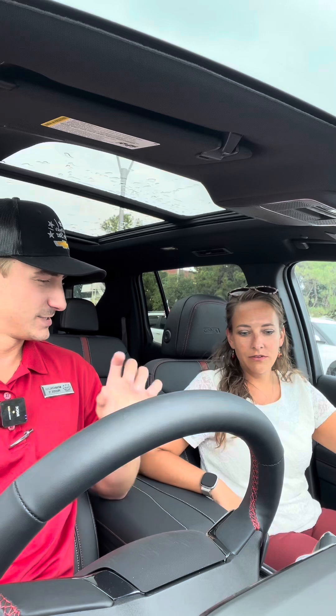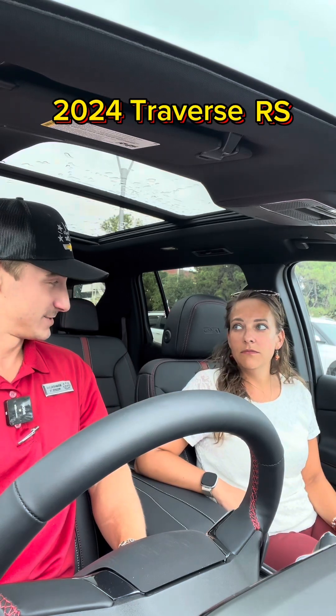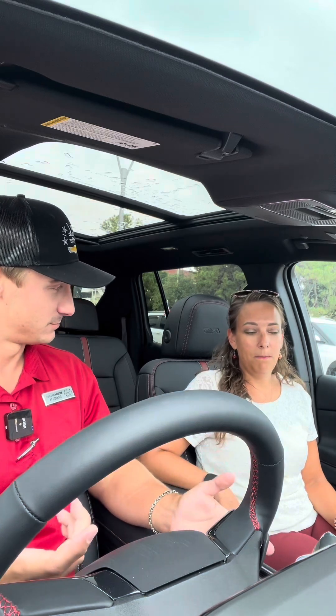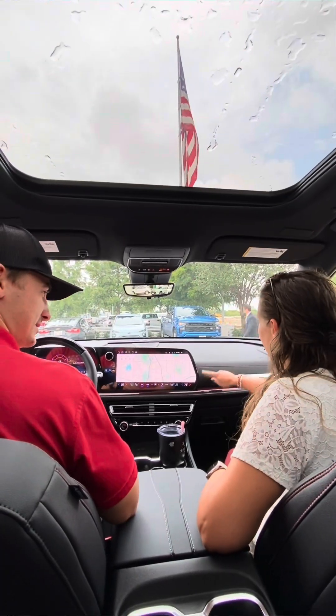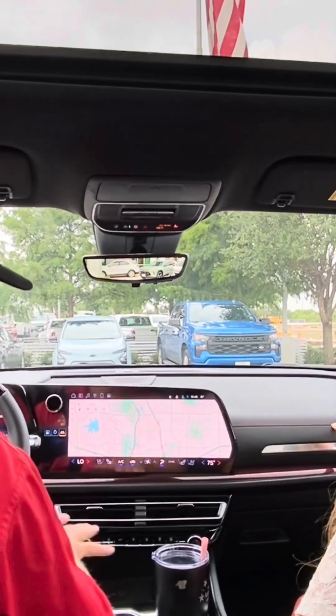So this is the 2024 Traverse RS. What does the RS mean? Rally Sports — a little bit of an appearance package on the Traverse, but you get a little bit more features in it as well. How do I get the red stitching? Is that RS? That's all the RS package.